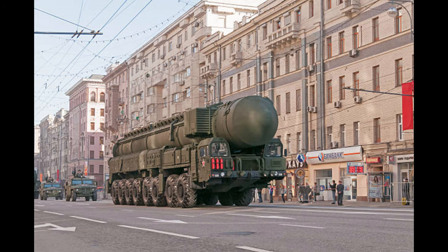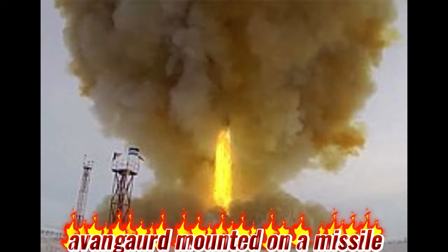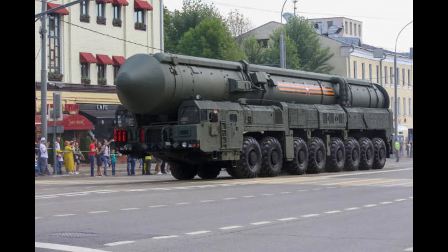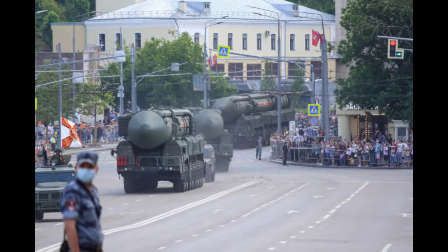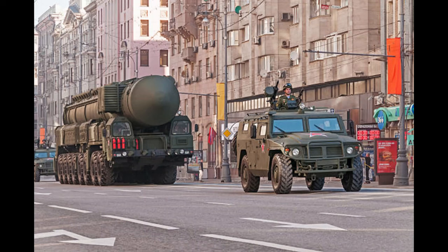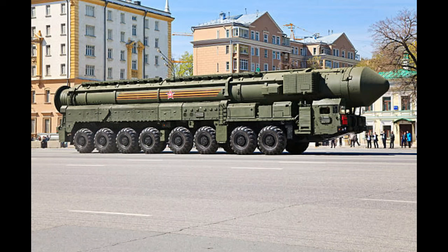In 2019, an Avangard hypersonic gliding re-entry vehicle was declared operational. It is mounted on top of the missile but, unlike a regular re-entry vehicle, it can make sharp maneuvers. It is estimated to have at least a 60 to 65 percent chance to penetrate defenses. The road-mobile Yars uses a highly mobile 16x16 wheeled chassis, with 500 kilometers of autonomy on roads. Road-mobile ICBMs are harder to detect and hit and have a high probability of surviving a first strike.